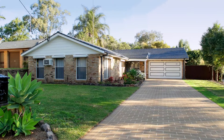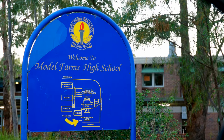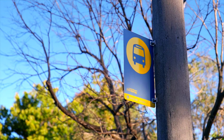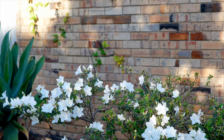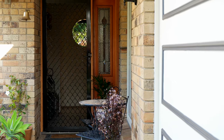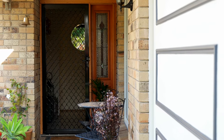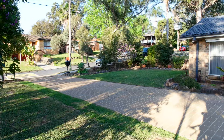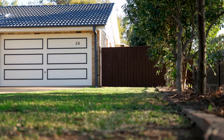The impressive corner block location is literally situated next door to Model Farms High School. Winston Hills Mall and transport connections are plenty. This home boasts all the modern conveniences, but doesn't compromise on space to move around. There's an impressive amount of yard space for the entertainer, with enough space to park well over a handful of cars.